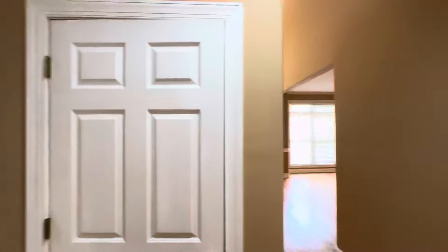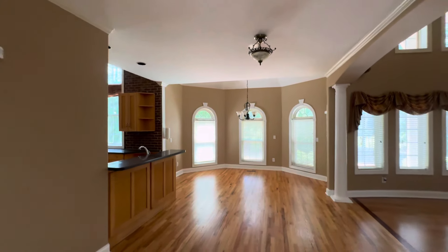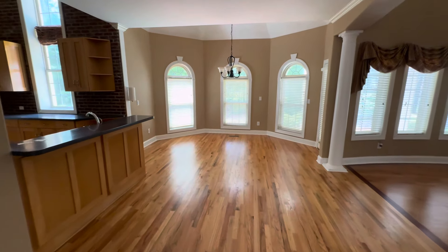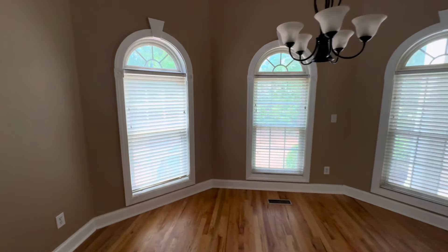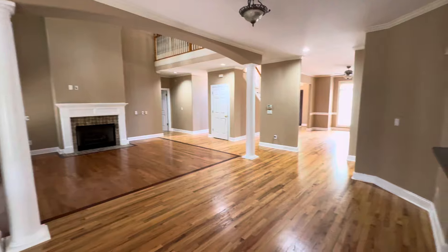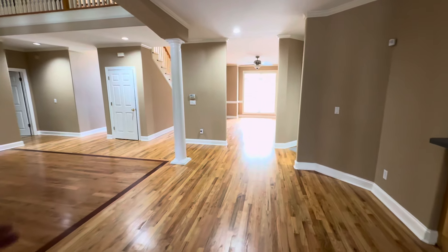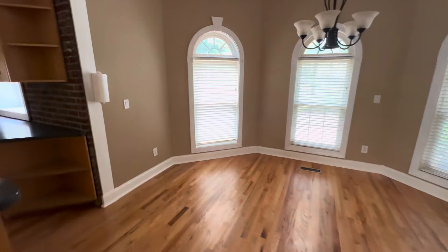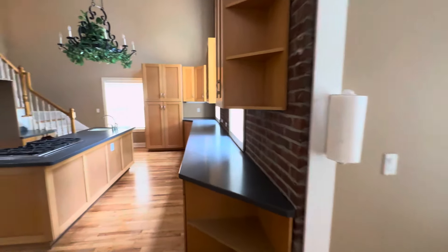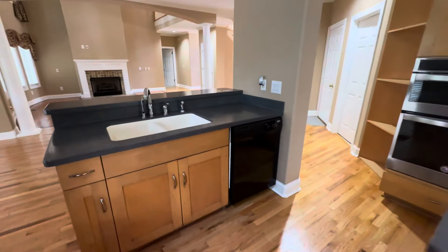We're gonna come this way. So this would be a keeping room, and breakfast nook and keeping room all together. Oh, that'd be like a sitting area — so that's the sitting area, this is the dining room, this is the breakfast nook. Kitchen has been upgraded as you can see.